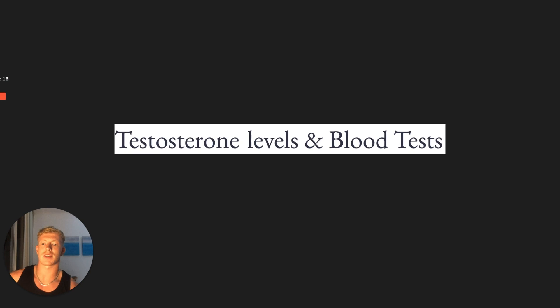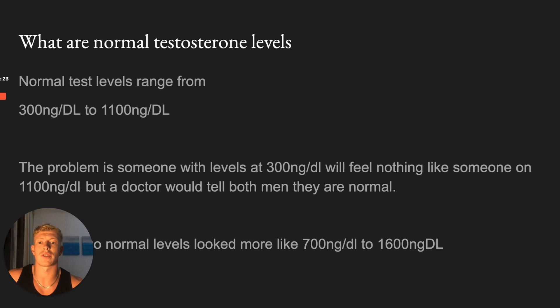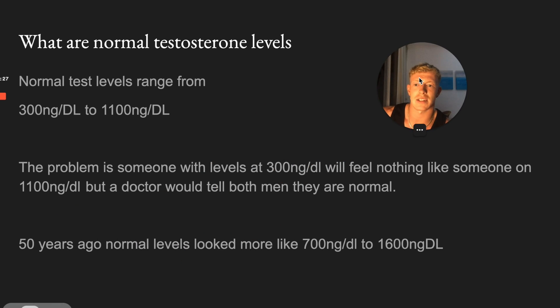Testosterone levels and blood tests - everything you need to know about what is normal testosterone levels, whether you should get your blood work done, and how to keep an eye on your testosterone if you have the funds for it. Normal test levels range from 300 nanograms per deciliter to 1,100 nanograms per deciliter. The problem is that someone with 300 nanograms per deciliter is going to feel very, very different to somebody with 1,100 - miles and miles apart.